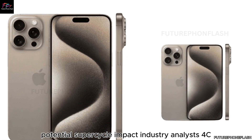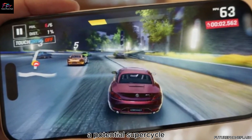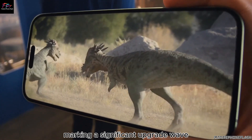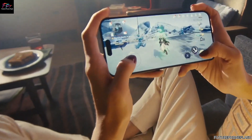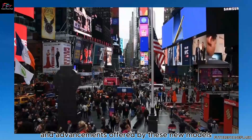Industry analysts foresee a potential supercycle with the launch of the iPhone 16, marking a significant upgrade wave as users with older devices are enticed by the compelling features and advancements offered by these new models.